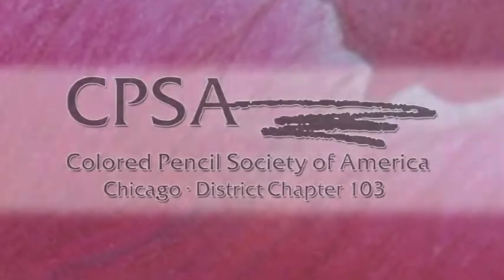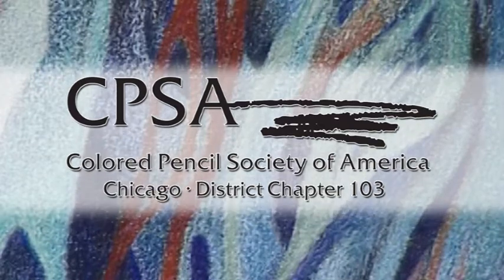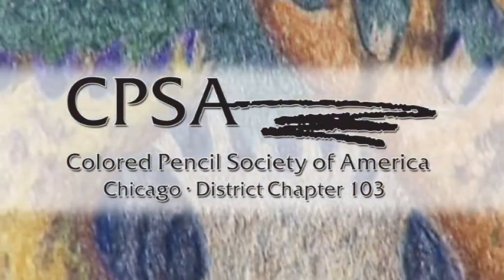CPSA stands for Colored Pencil Society of America, and this is an international group that's 21 years old. It extends across 10 countries including the United States. In the United States we have 27 chapters, and we're one of those chapters here in the Chicago area.